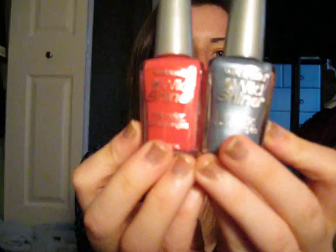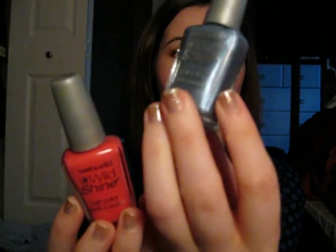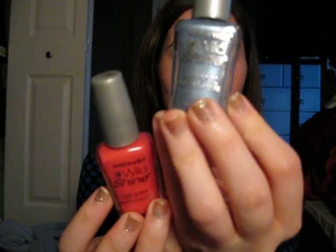I also got these two from the Wet n' Wild Wild Shine line. This is a corally pink called Dreamy Poppy, and this is like a silvery blue-gray called Rain Check.